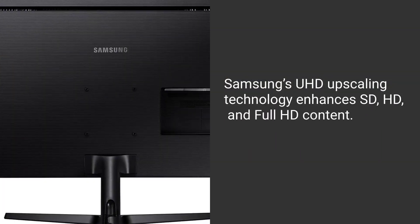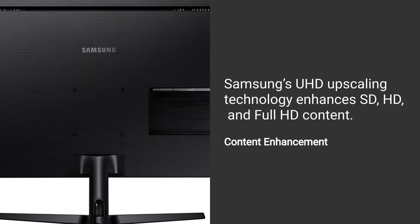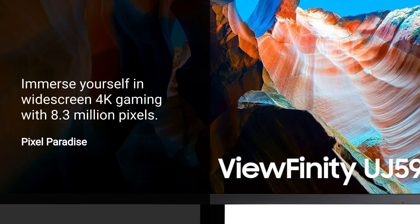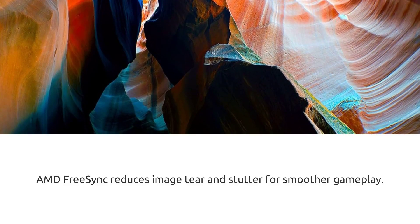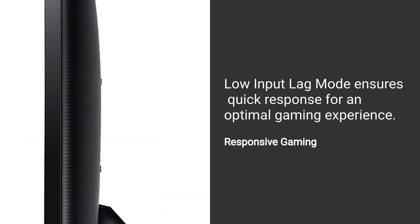Samsung's UHD Upscaling Technology enhances SD, HD, and Full HD content. Immerse yourself in widescreen 4K gaming with 8.3 million pixels. AMD FreeSync reduces image tear and stutter for smoother gameplay. Low input lag mode ensures quick response for an optimal gaming experience.